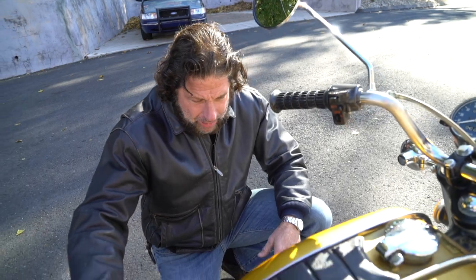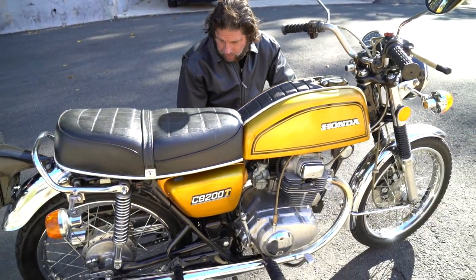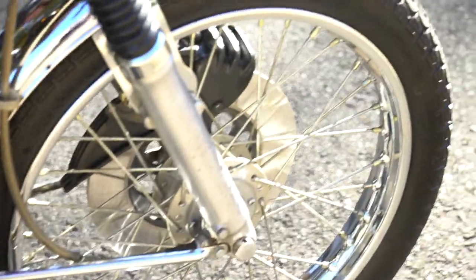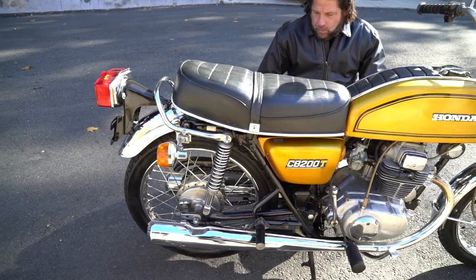He also cleaned out the air filters in the air box, put in brand new spark plugs, adjusted the valves, changed all the oil, and put a brand new set of tires on it, front and rear. Look at the front tires — it's got maybe 400 to 500 miles on it since it was done, and it runs beautifully.